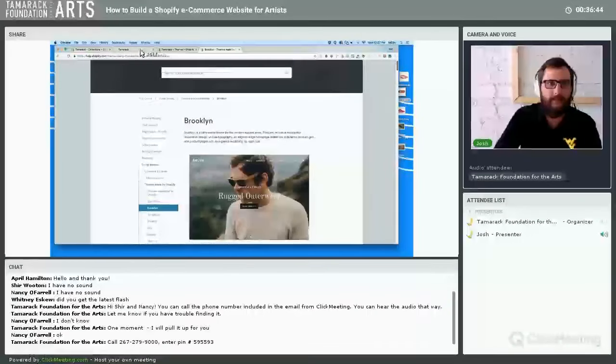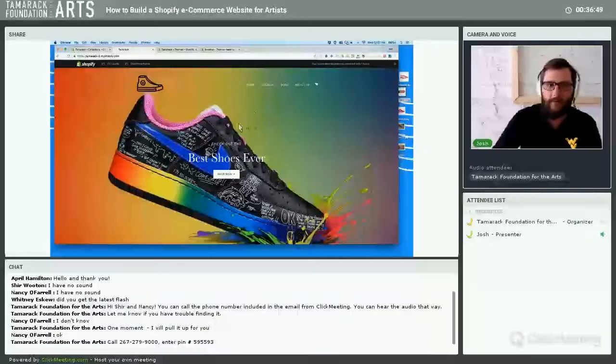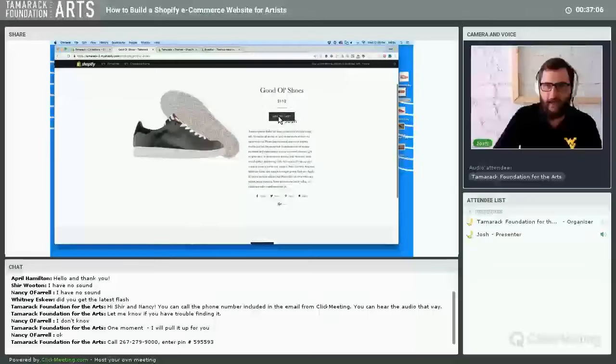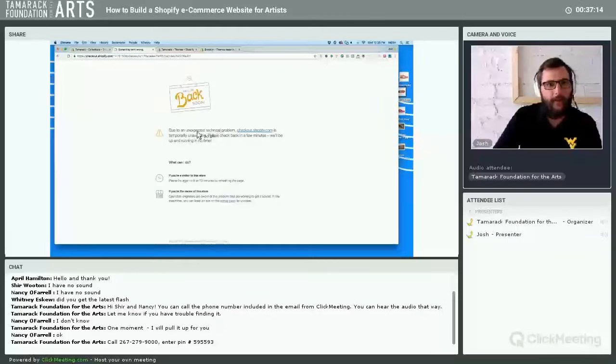That was a quick run-through of theme customization. Now let's go through how you actually take orders. Let's try buying some shoes on our test store — I'll add a shoe to cart. This theme has a nice slide-out cart on the right. When I click Checkout, it says unavailable because we haven't set up payments yet.